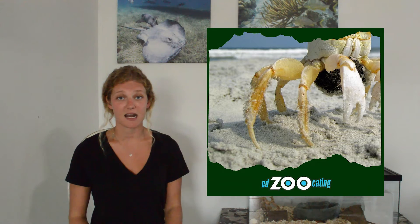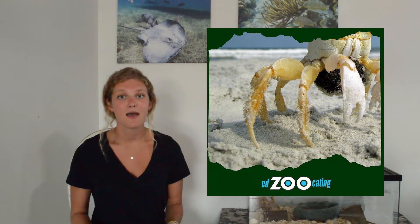Crabs also use their claws to warn anything that might want to eat them. They'll hold their claws up, wave them around, and if an animal does try to attack, they'll use their claws to defend themselves. Another thing all true crabs have in common is that they all have gills.